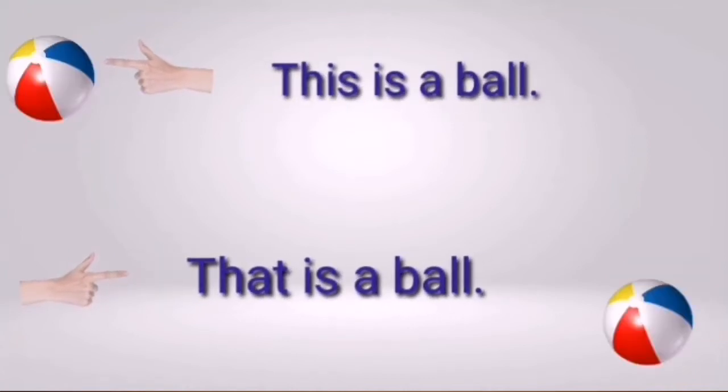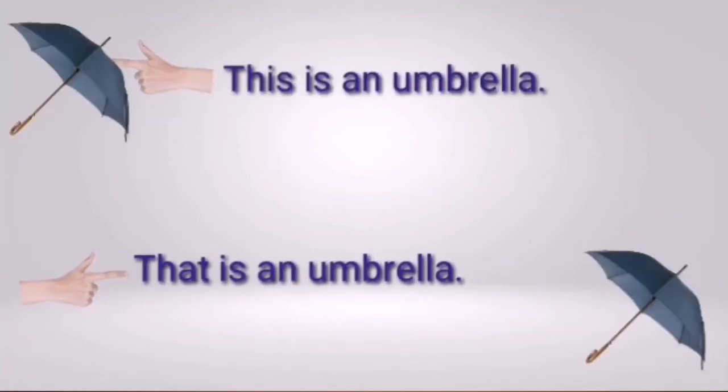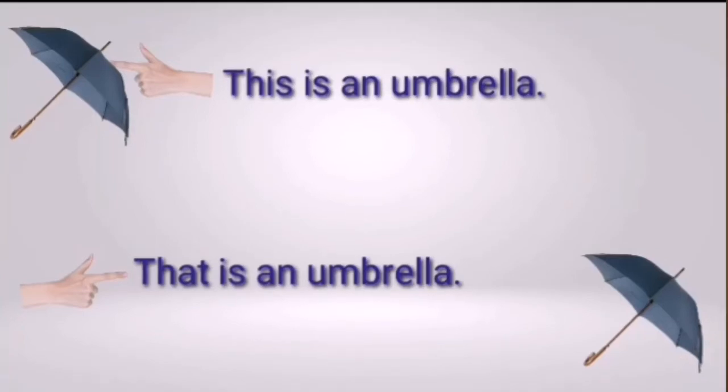This is a ball; that is a ball. The ball is close in the first picture — use 'this.' The ball is far in the second — use 'that.' This is an elephant; that is an elephant. Elephant is close — use 'this.' Elephant is far — use 'that.' This is an umbrella; that is an umbrella. The umbrella is close — use 'this.' The umbrella is far — use 'that.' Always remember: one and close = 'this'; one and far = 'that.'